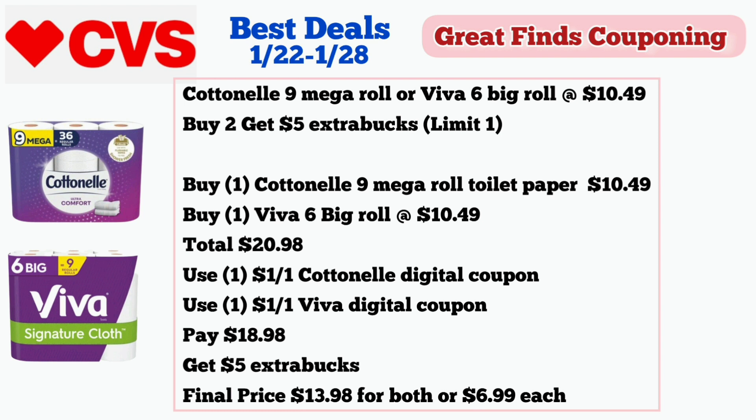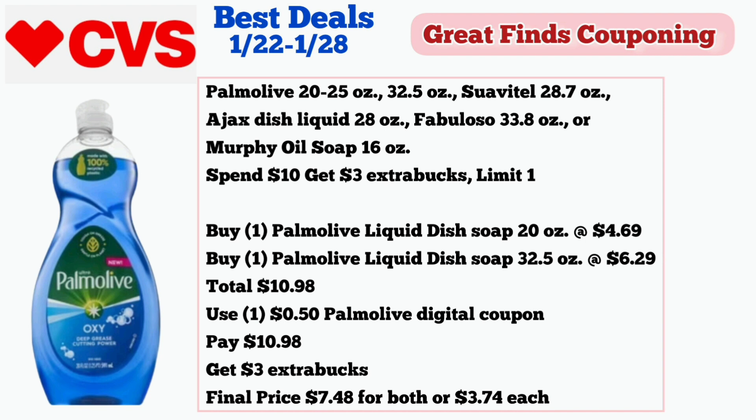Next deal is on Palmolive 20 to 25 ounces, Palmolive 32.5 ounces, Suavitel 28.7 ounces, Ajax Dish Liquid 28 ounces, Fabuloso 33.8 ounces, or Murphy Oil Soap 16 ounces — all included in the spend $10, get $3 in extra bucks deal, limit of one. Buy one Palmolive Liquid Dish Soap 20 ounces for $4.69 and one Palmolive Liquid Dish Soap 32.5 ounces for $6.29 — total $10.98. Use one $0.50 Palmolive digital coupon and pay $10.48, then get $3 in extra bucks. Final price is $7.48 for both or $3.74 each.